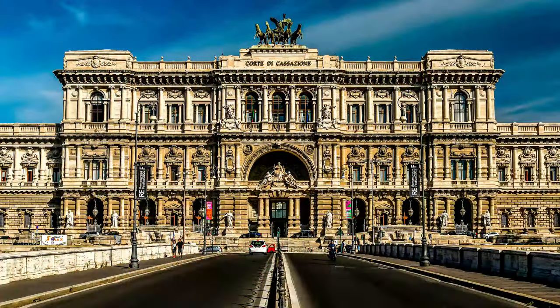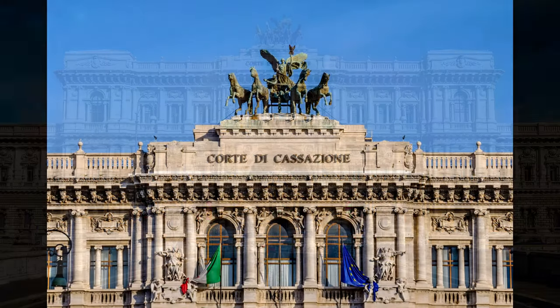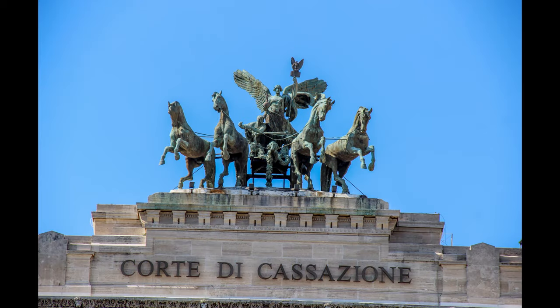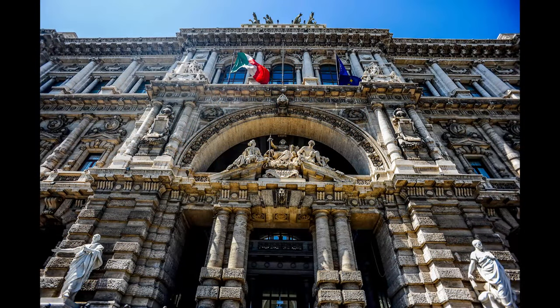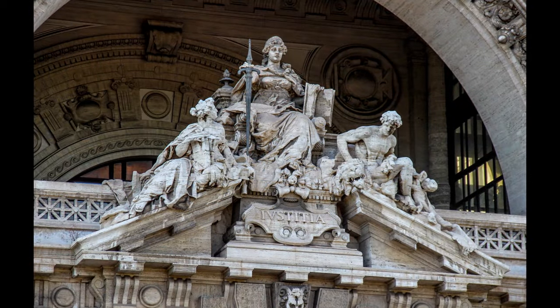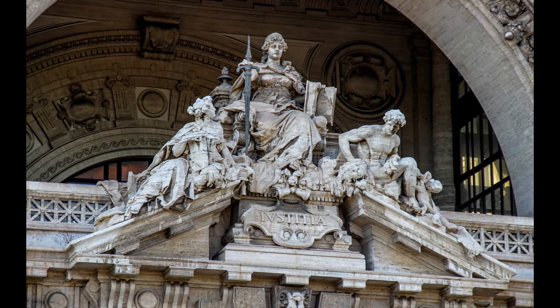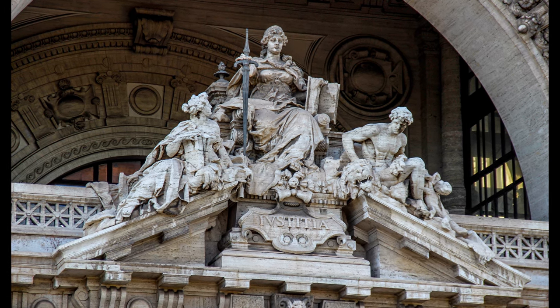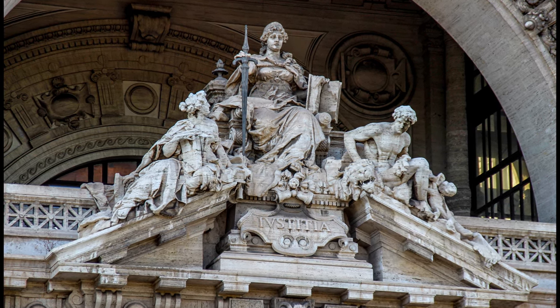Crowning the building's facade is a large bronze quadriga, or four-horse chariot, symbolizing the triumph of law. This statue features the goddess of justice driving the chariot, embodying the authority and impartiality of the Italian judicial system. Above the main entrance stands an imposing statue of justice, portrayed as a woman holding a sword in one hand and a book in the other, representing the court's authority and wisdom in upholding and interpreting the law.